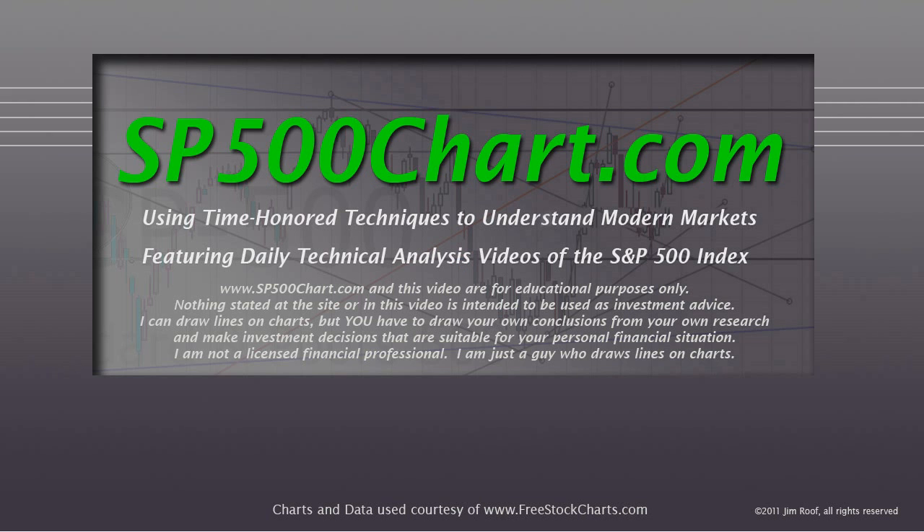Hey everybody, this is Jim at SP500Chart.com using time-honored techniques to understand modern markets, featuring daily technical analysis videos of the S&P 500 Index. I just want to remind you that the website and this video are for educational purposes only, and nothing stated at the site or in this video is intended to be used as investment advice. I can draw lines on charts, but you have to draw your own conclusions from your own research and make investment decisions suitable for your personal financial situation. I'm not a licensed financial professional — I'm just a guy that draws lines on charts. So let's look at the S&P.